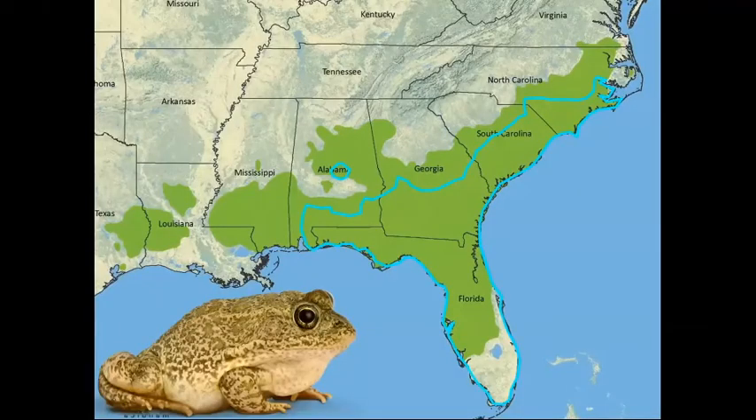Here's a look at the range of the gopher frog, outlined in blue — that's Lithobates capito. The green is potential range for the species, and the species is in serious decline throughout most of the range.